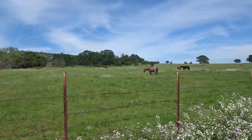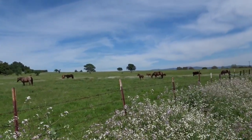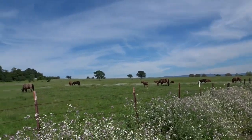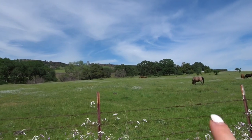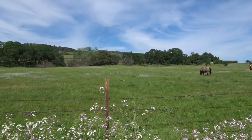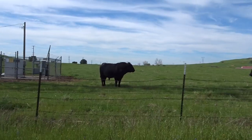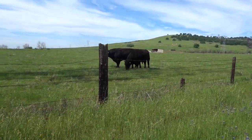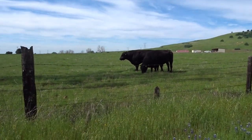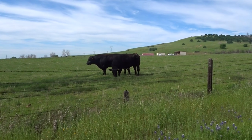We stopped and saw some baby horses on the way — they're so cute. Yesterday there was one horse nursing. That is quite a beautiful sight — look at the mom and baby. And I think these are beef cattle, which makes me really sad.